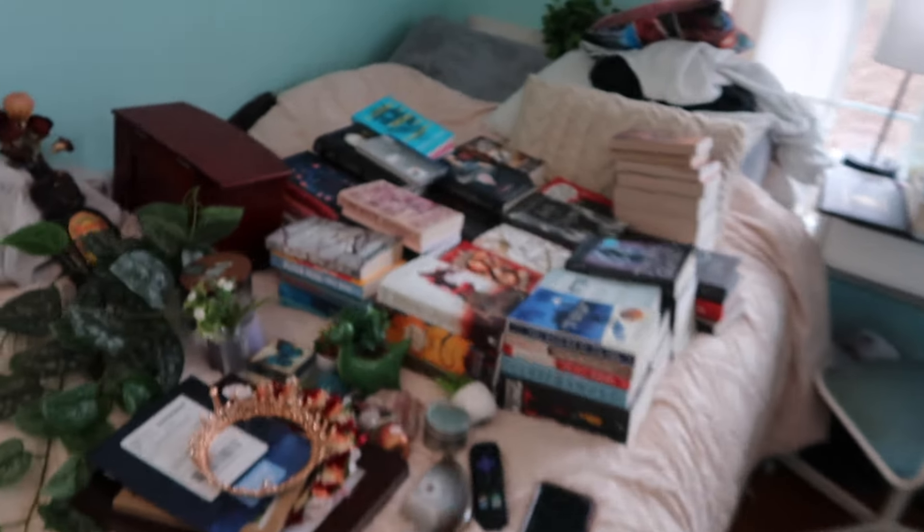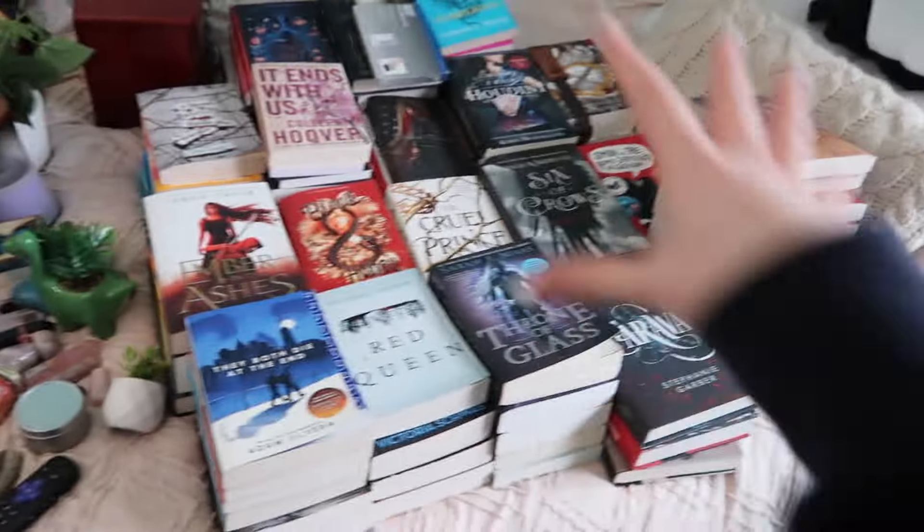I've pulled everything off my shelf and it's all over here. I have so much on there — all the little knickknacks and then all my books, even more over here. It's crazy. Now I need to decide where everything goes and how I'm organizing everything. I think I'm going to do it by genre. For books, I have 17 romance, 12 mystery, and 47 fantasy — and that might have changed since then.